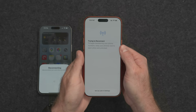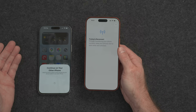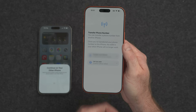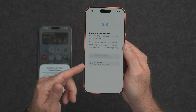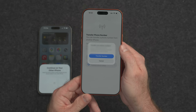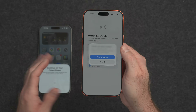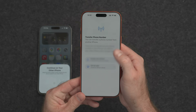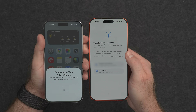We'll tap on Continue. Now it's trying to reconnect to the old iPhone, which will allow us to transfer our phone number and some other information over. Now it's asking if we want to migrate the phone number from the old iPhone to the new one — we can do that later in settings, or right now. We'll do it now. It asks: are you sure you want to transfer the number? Once you transfer it, the phone will stop working on the old one. We're going to transfer. Now it says to do the transfer, you're going to have to double-click the button on the old iPhone to confirm. And now the transfer process is initiating.